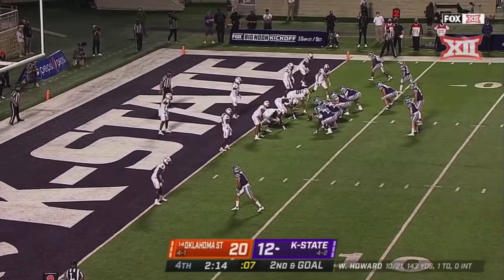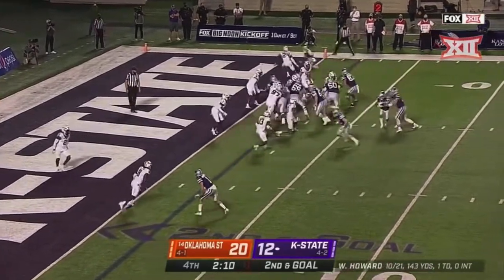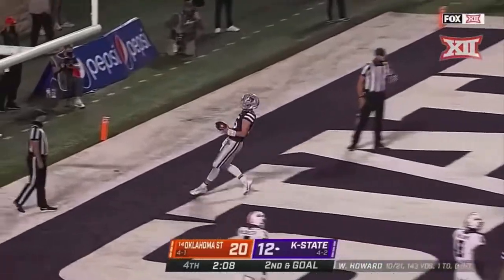Like Coach Klyman and Coach Snyder — he interviewed this place as much as they interviewed him. Detailed. Second and goal — Howard, touchdown!